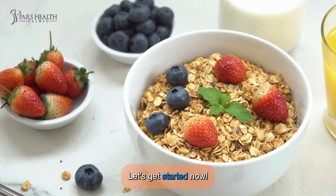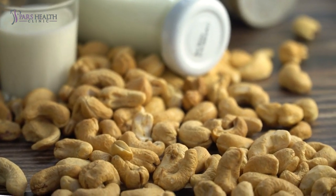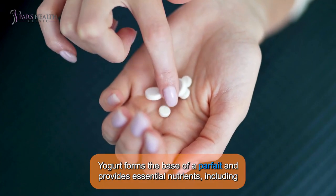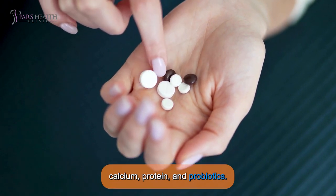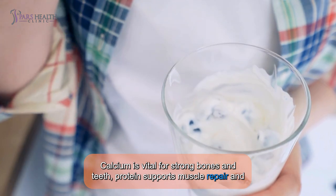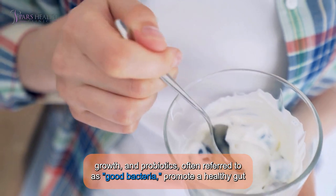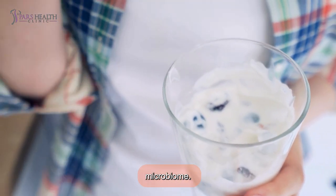Let's get started. The first of three main health benefits is that it's rich in essential nutrients. Yogurt forms the base of a parfait and provides essential nutrients including calcium, protein, and probiotics. Calcium is vital for strong bones and teeth, protein supports muscle repair and growth, and probiotics — often referred to as good bacteria — promote a healthy gut microbiome.